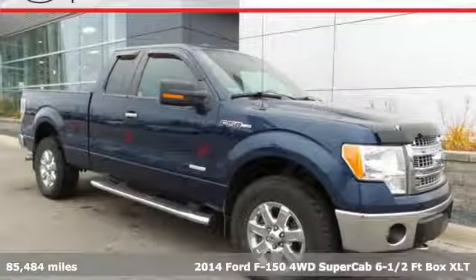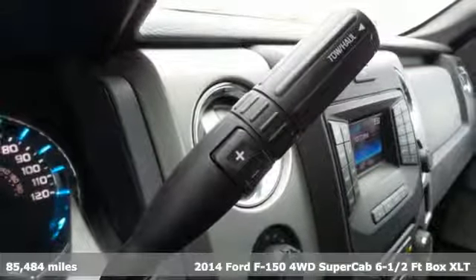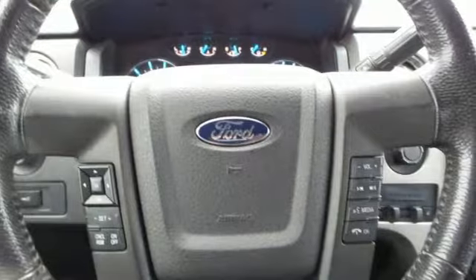Here's a 2014 Ford F-150. Job after job, this truck is always ready for the next project, plus it offers an exciting list of features.